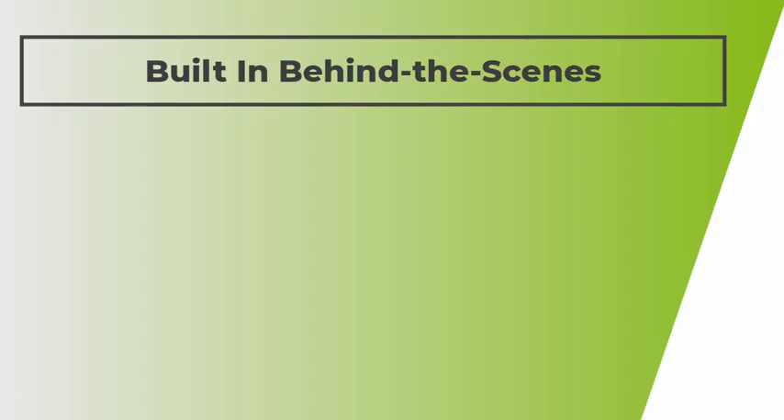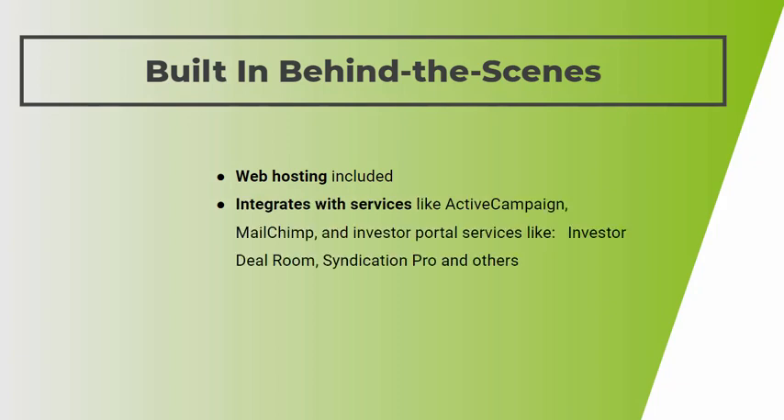There are also some things built in behind the scenes. For example, web hosting is included, so you don't have to go out and pay for that separately. Our service integrates with services like ActiveCampaign, MailChimp, and other email marketing systems, as well as investor portal services like Investor Dealroom, Syndication Pro, and others.